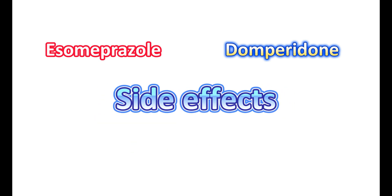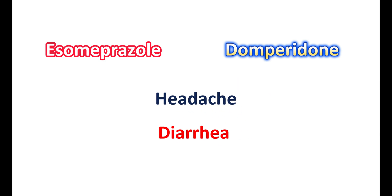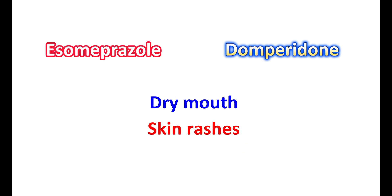Now let us see the side effects of this combination. It can produce gastrointestinal side effects like abdominal pain, constipation, and even diarrhea, as it modifies gastric motility. It can also produce headache, dizziness, and sleepiness, as well as dry mouth and skin rashes.